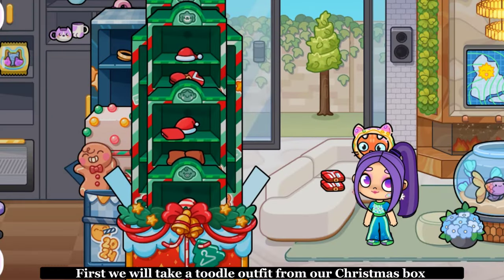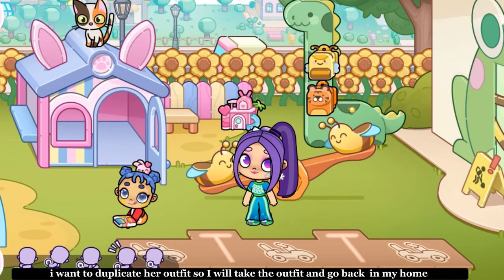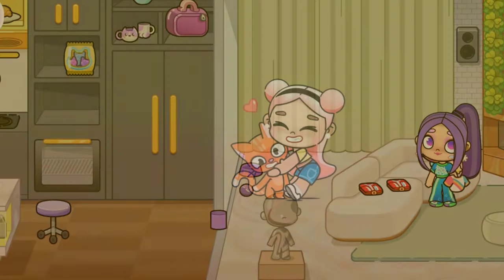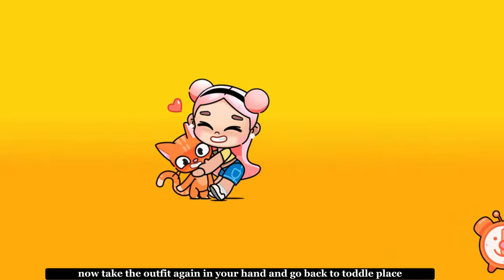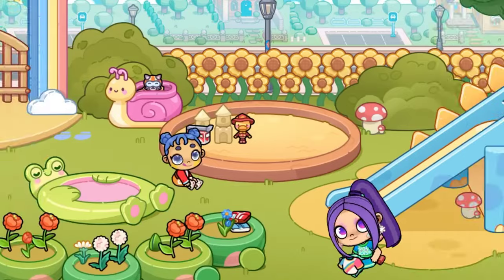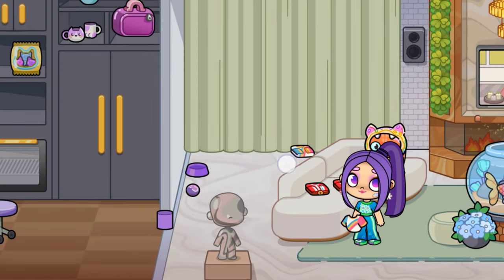First, we will take a Toodle outfit from our Christmas box. I want to duplicate her outfit, so I will take the outfit and go back in my home. Now I will put the outfit on the couch. Now take the outfit again in your hand and go back to Toto place. Return back to your home. There you will see the duplicate outfit.